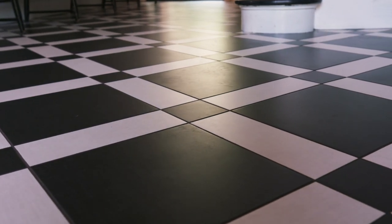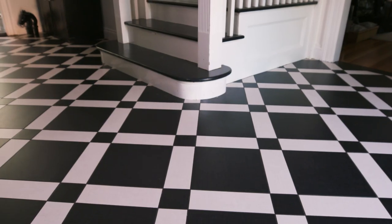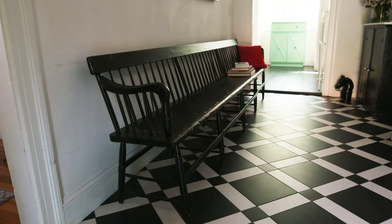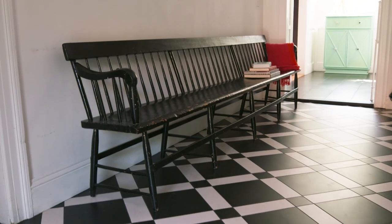This floor pattern was inspired by the Greystone Mansion. It looks incredible and it's very durable — it looks brand new and it'll always look brand new. This bench my client found at Broomfield, which is the flea market they have here in Massachusetts.